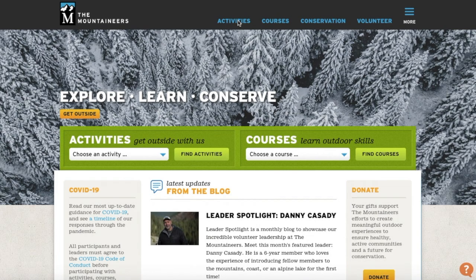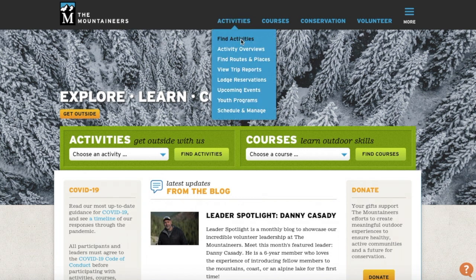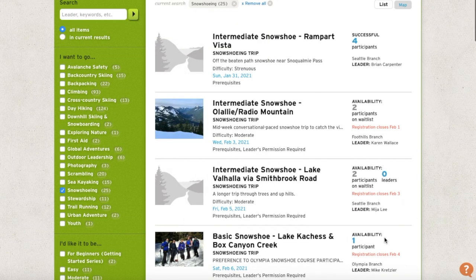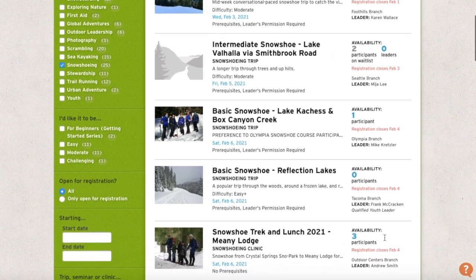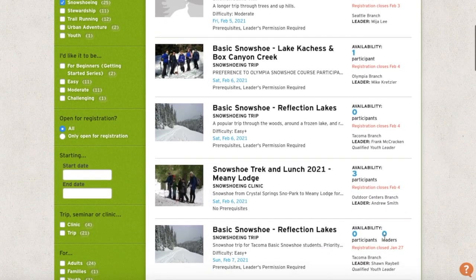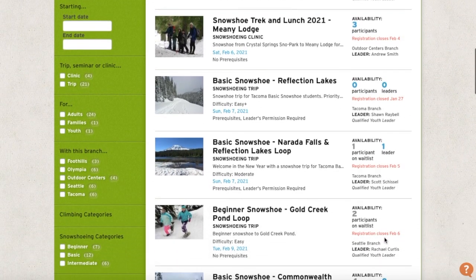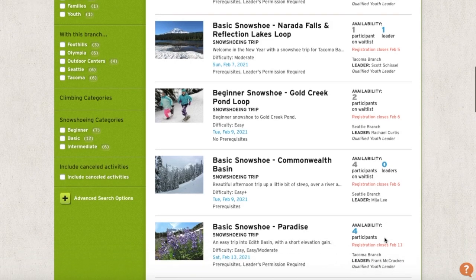You can also consider joining a guided snowshoe trip. A fantastic local nonprofit that offers guided hikes, backpacking trips, and snowshoe hikes throughout the year is The Mountaineers. Trips range from basic to beginner and intermediate. Visit The Mountaineers website to search for current local activities like snowshoe hikes and day hikes, which are led by volunteers. I'll include the link in the description below.